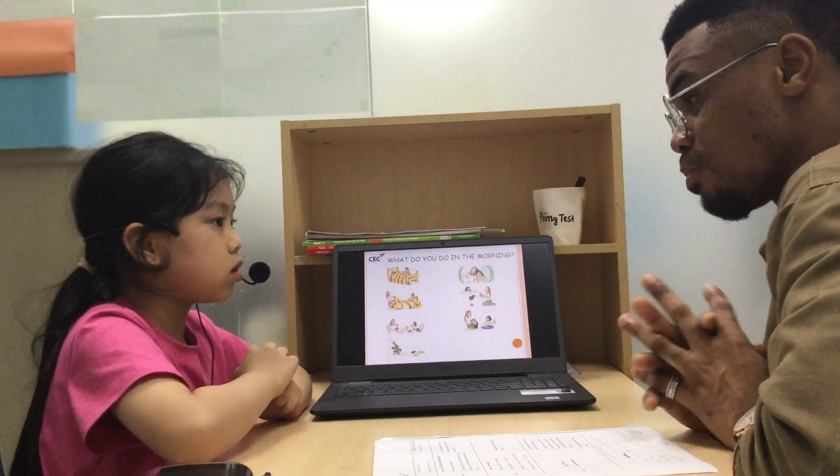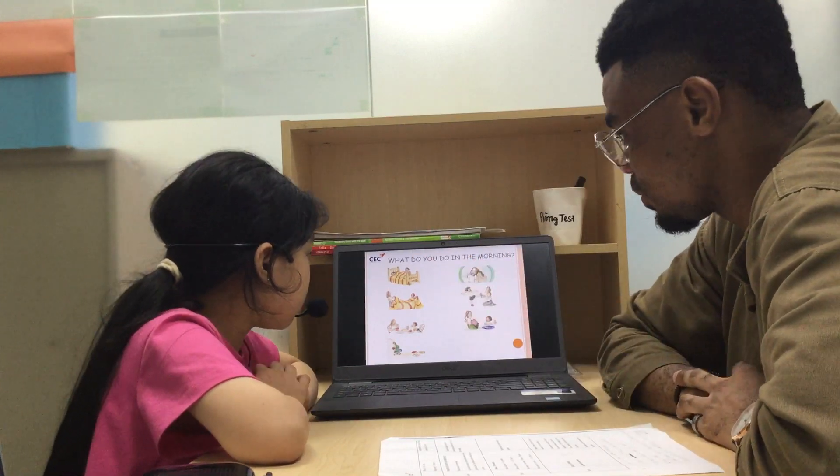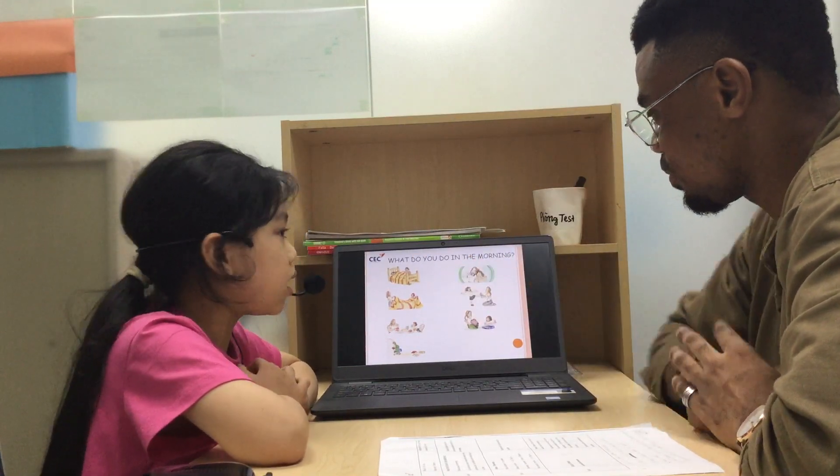What do you do in the morning? I wake up and brush my teeth.